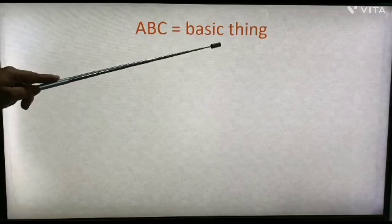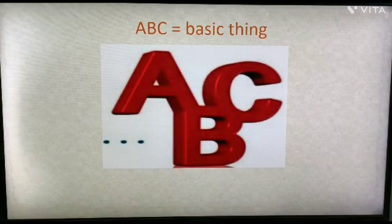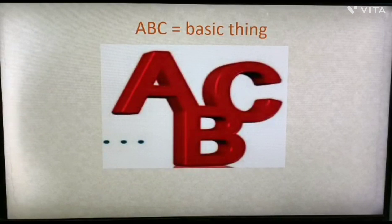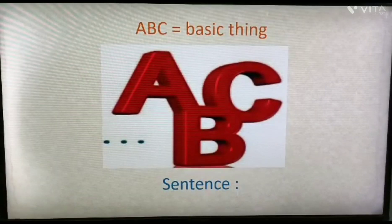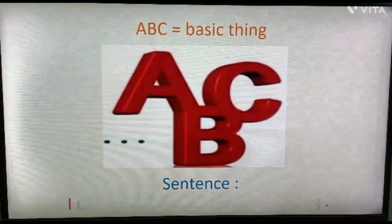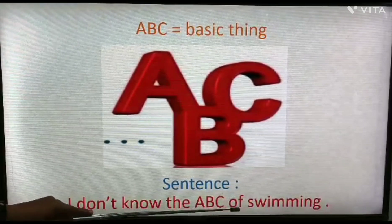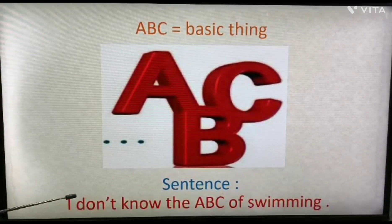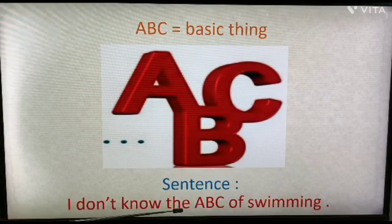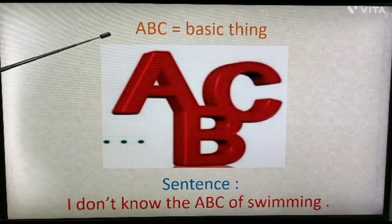Next: 'A, B, C'. It means the basic thing or basic rules of something. Example sentence: 'I don't know the A, B, C of swimming,' meaning I don't know the basic rules of swimming. This is how you can use the idiom A, B, C.